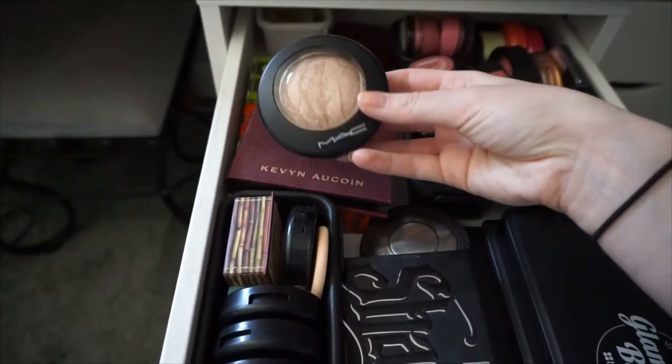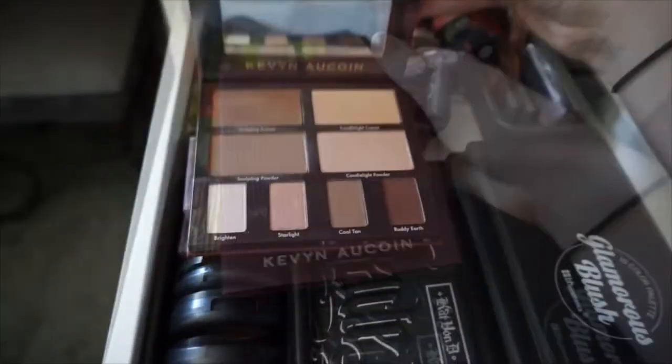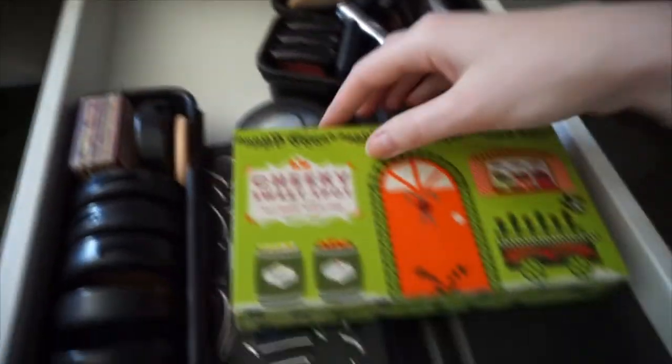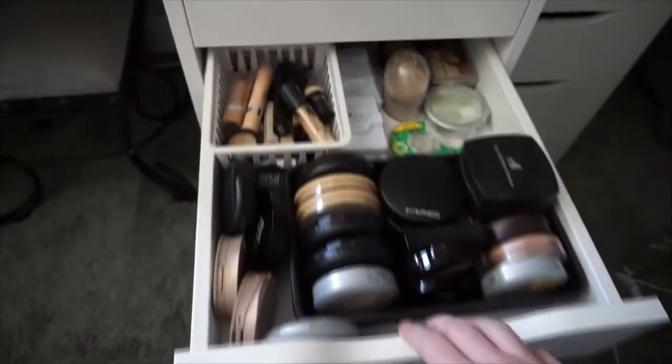This is MAC Soft and Gentle, kind of a highlight. I have my Kevin Aucoin Volume 2 Contouring Book, which has a cream and a powder as well as some for the eyes. And then this is just my holiday collection of Benefit blushes and bronzers.